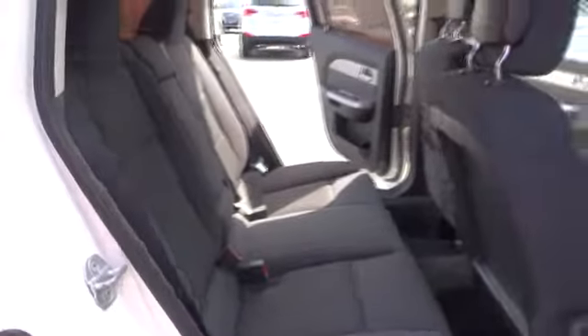The Sebring is available in three different styles, including sedan, soft-top convertible, and hard-top convertible. Sebring makes driving fun again and is priced below $15,000.